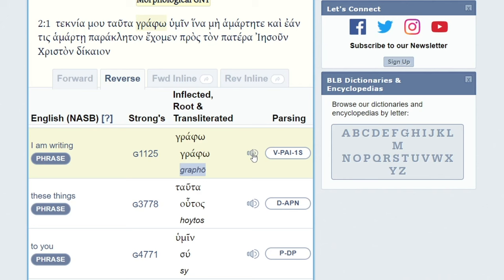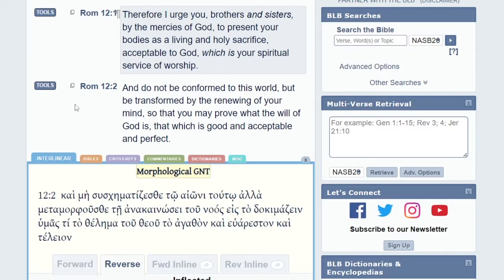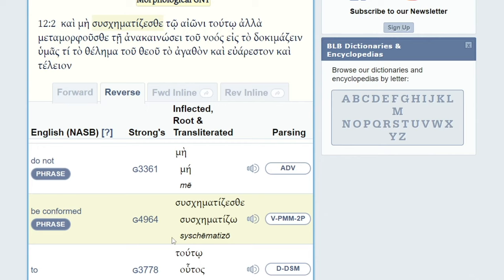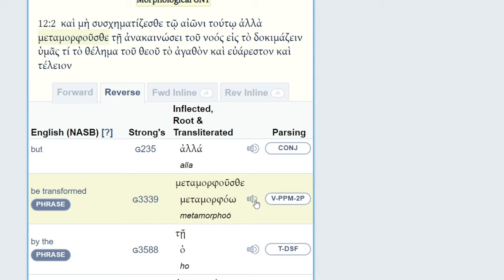Let's go to Romans 12:2. Click here, let's go ahead and select interlinear. 'And do not be conformed' — there's the Greek word for conformed: syscomatizo — 'to this world,' because there is no word 'pattern' in the original Greek. 'But be transformed' — metamorpho. Let's hear what they have to say about it. Strong's G3339: metamorpho. 'By the renewing of your mind.'